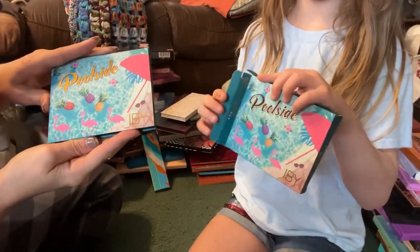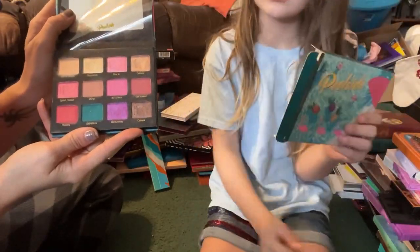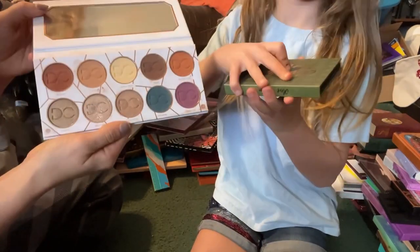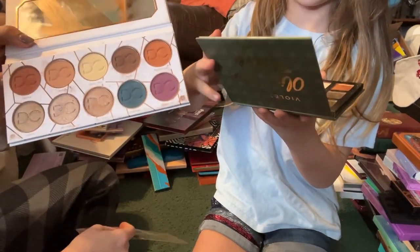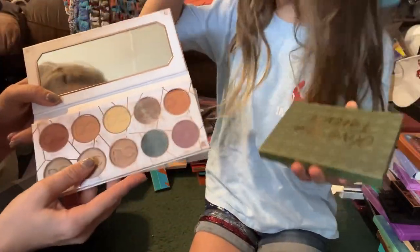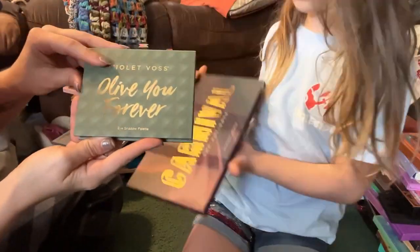Then we have the IBY Beauty Poolside palette — another gorgeous one with a beautiful formula — and I'm going to go ahead and declutter this one as well. Then we have the Dominique Cosmetics Latte palette. I told you guys I've had the hardest time working with this formula for years and years, but I just recently got it to work for me, so I'm going to start collecting her palettes once more and I'm going to go ahead and keep this one.